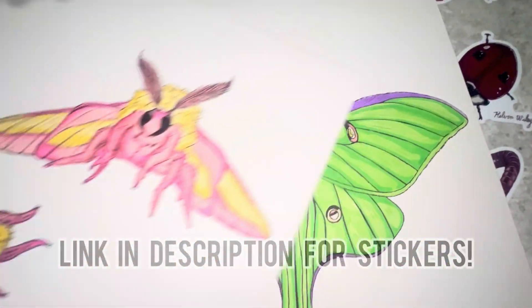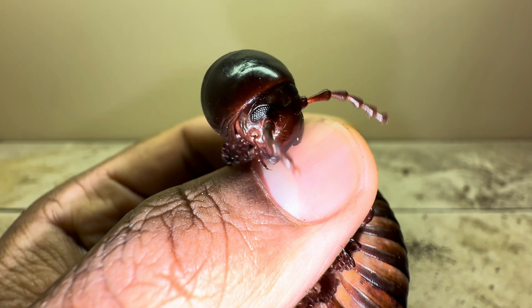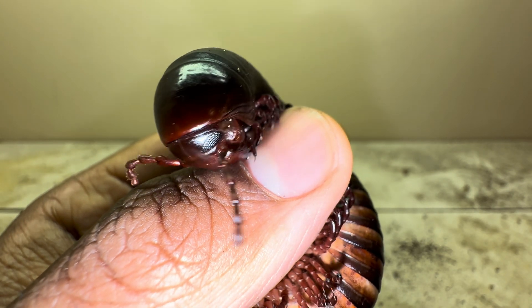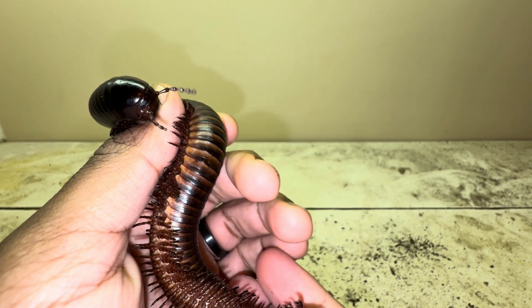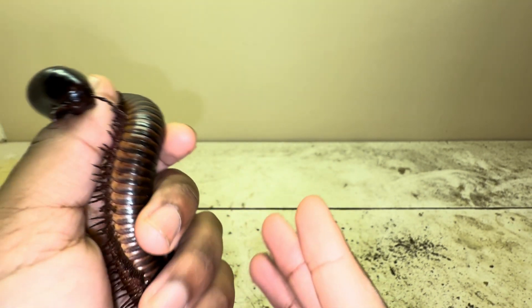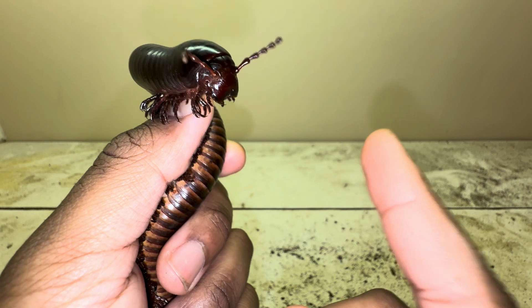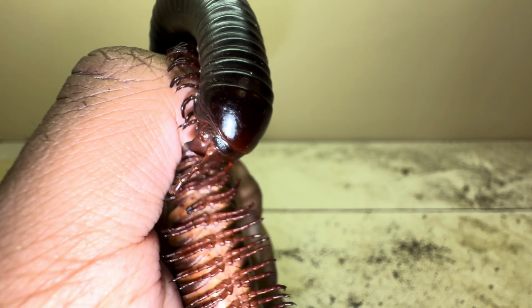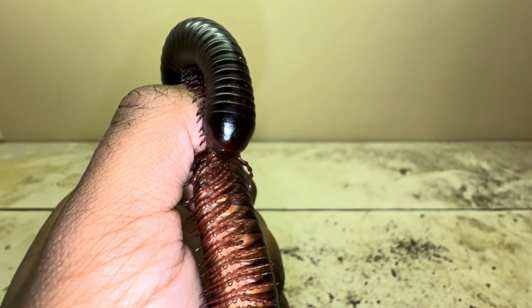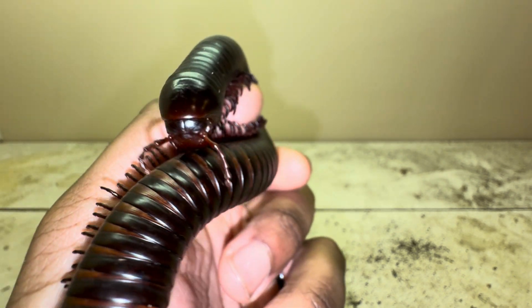Giant African millipedes can make really great pets, especially for those who have a hectic schedule and a busy life. They don't require much maintenance and are extremely easy to care for. If you want to learn how to care for one, go watch my giant African millipede care video. Although they are extremely slow-growing, they can live around 10 years in captivity, so when kept properly you can have one for many many years.